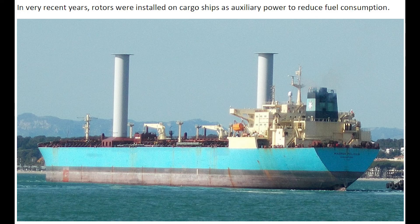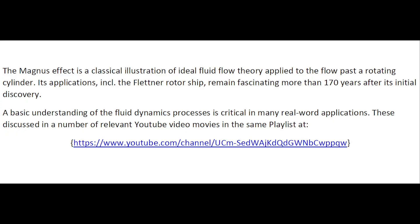In very recent years, rotors were installed in cargo ships as auxiliary power to reduce fuel consumption. The Magnus effect is a classical application of ideal fluid flow theory applied to the flow around a rotating cylinder. Its application, including the Flettner rotor ship, remained fascinating more than 170 years after its initial discovery.